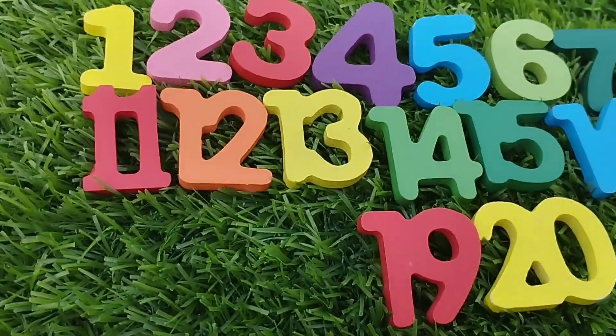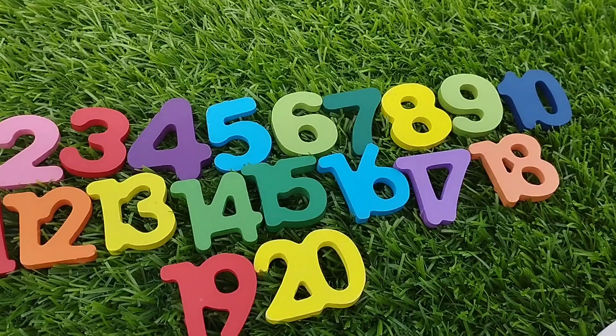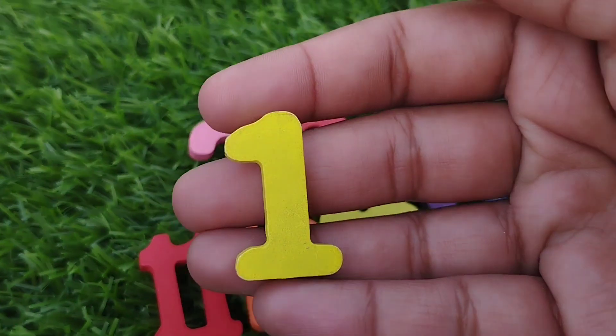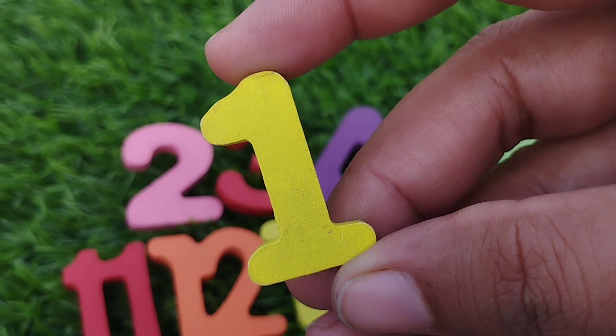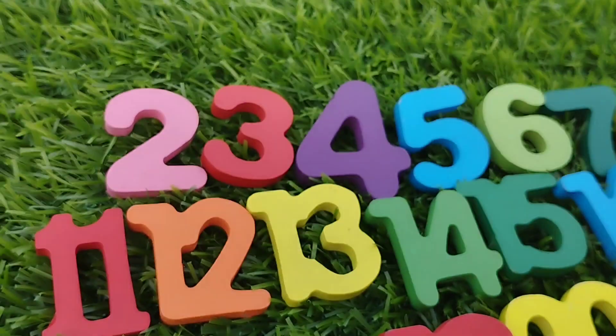Today we have wooden number dogs 1 to 20. Let's learn their names 1 by 1. Are you ready kids? Let's type. The first number is 1.